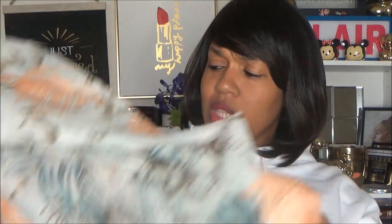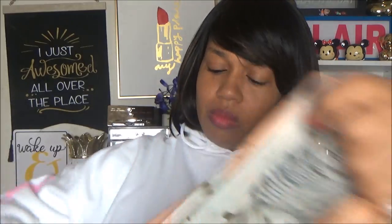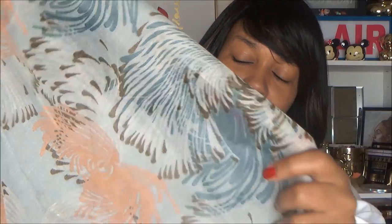I also got another scarf, and this one is really, really long — it's not an infinity scarf but it's super long. I love the pattern; it kind of looks like a tree but then it kind of looks like a weird butterfly. I like the oranges, the blues, and the browns in it, so I went ahead and got this as well.